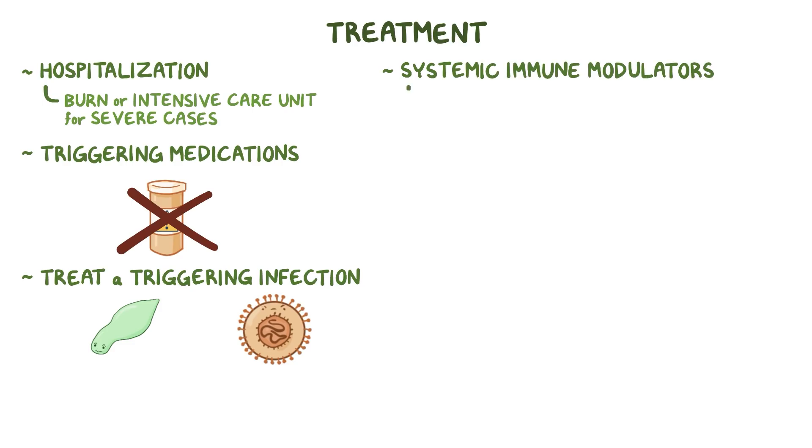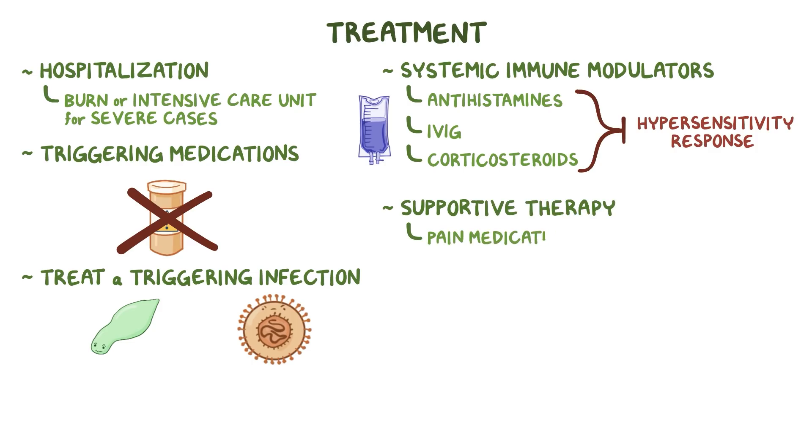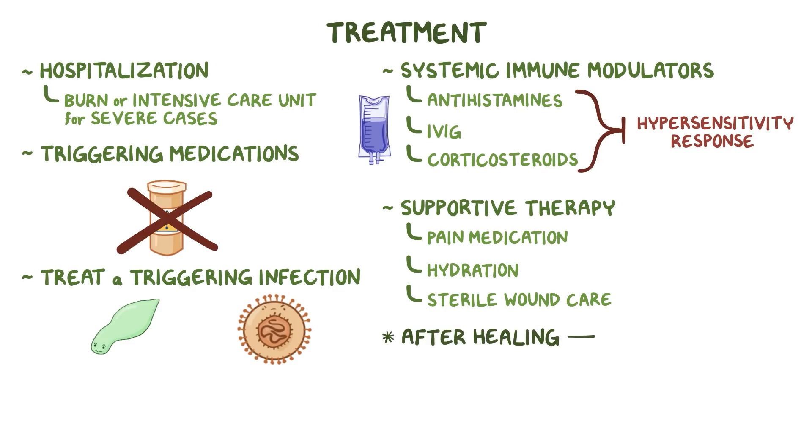Systemic immune modulators like antihistamines, intravenous immunoglobulins (IVIG), or corticosteroids may be used to suppress the hypersensitivity response. Supportive therapy with pain medication, hydration, and sterile wound care can help prevent further complications. After healing, there can sometimes be scarring.